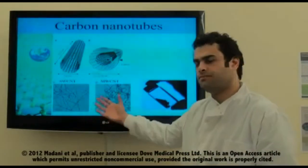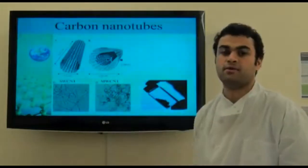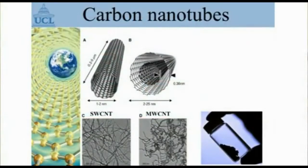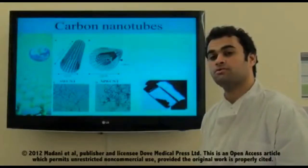Carbon nanotubes can be found in single-walled or multi-walled forms and they have different properties. For example, they have the ability to absorb near-infrared light and generate heat, so they can be used for thermal treatment of cancer. They also have the property of loading drugs to the cancer cells, so they can be used for drug delivery.